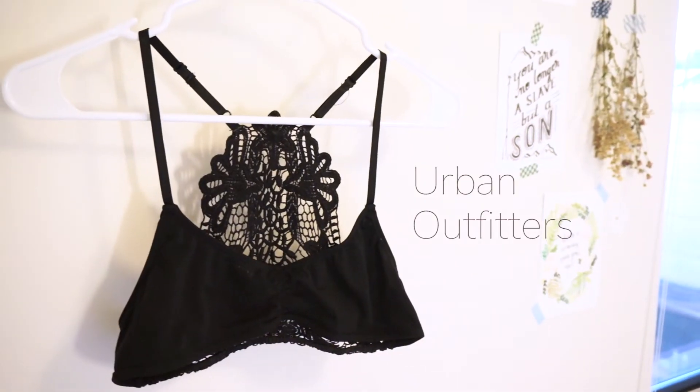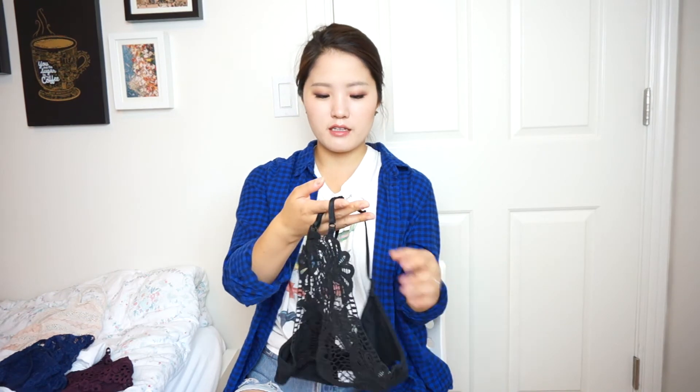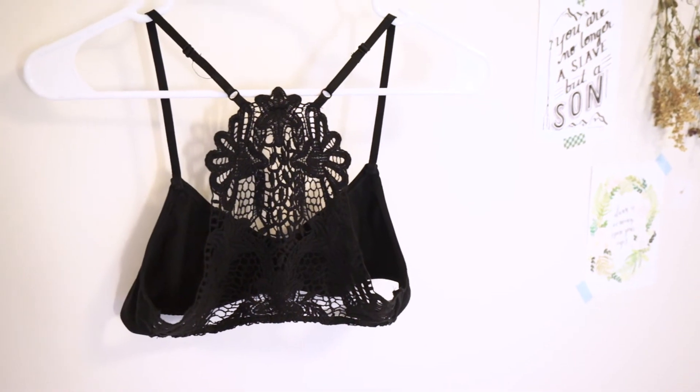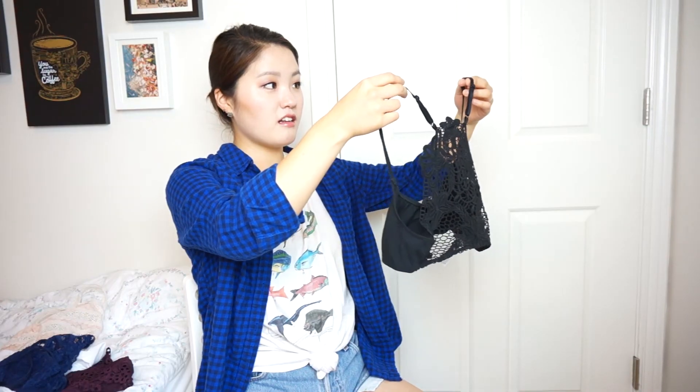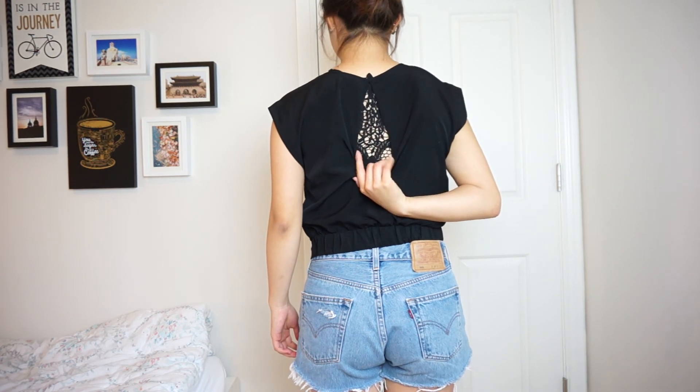The last one I bought off Urban Outfitters — it was on sale for like five bucks so I grabbed it. I don't usually like Urban Outfitters bralettes because the material is kind of cheap and they don't stand very well, but I love this one because of the back. Just look at that pattern. It was quite comfortable, which really surprised me. I wear this with tops that scoop down at the back, and I like it to cover my acne and make things a little more concealed.